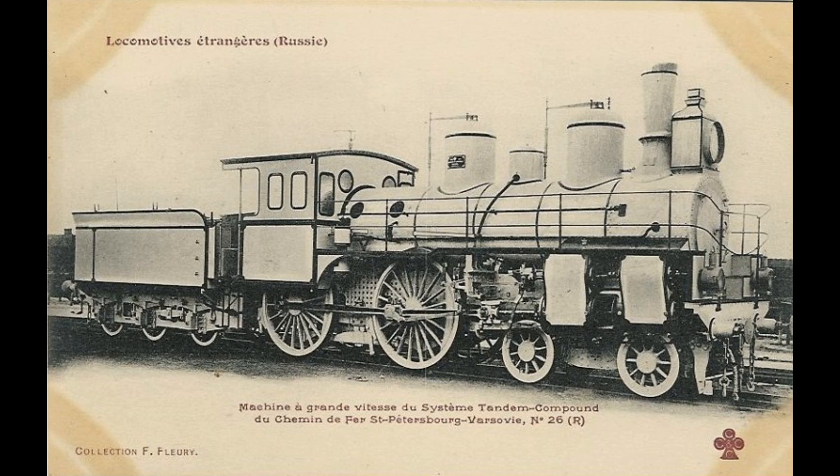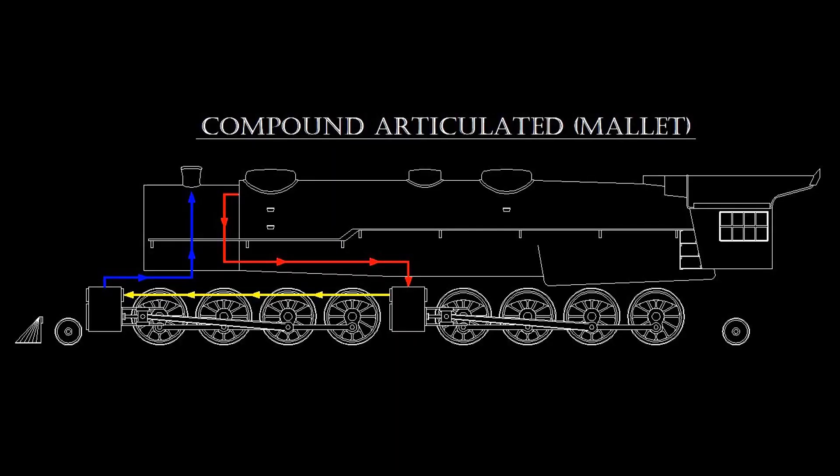The high-pressure cylinder on one side of the locomotive was cross-connected to the low-pressure cylinder on the opposite side. Once again, the tandem compound made a brief appearance on American rails, but was soon abandoned. The one innovation Mallet is most known for is the compound-articulated steam locomotive. Mallet's concept called for a locomotive with two engines, each with a complete set of running gear to be placed under one boiler.